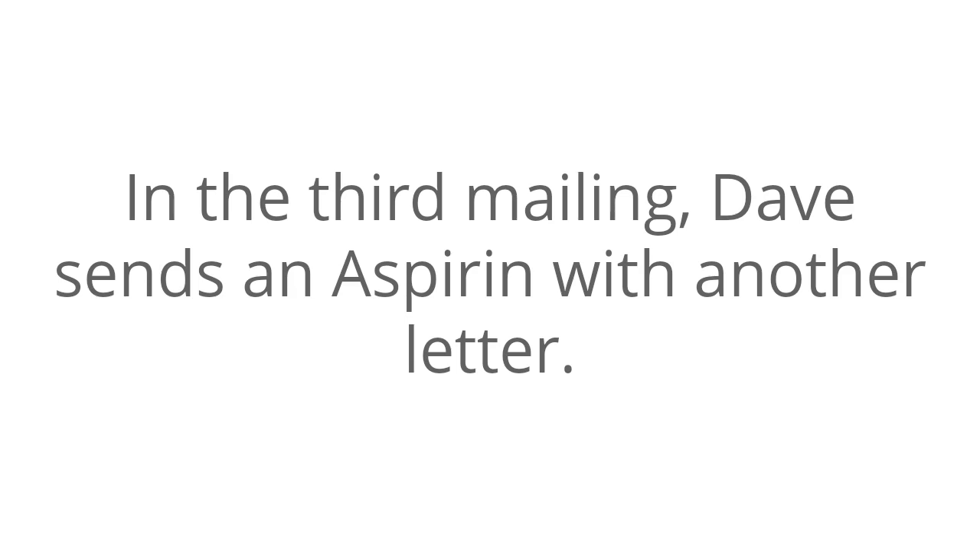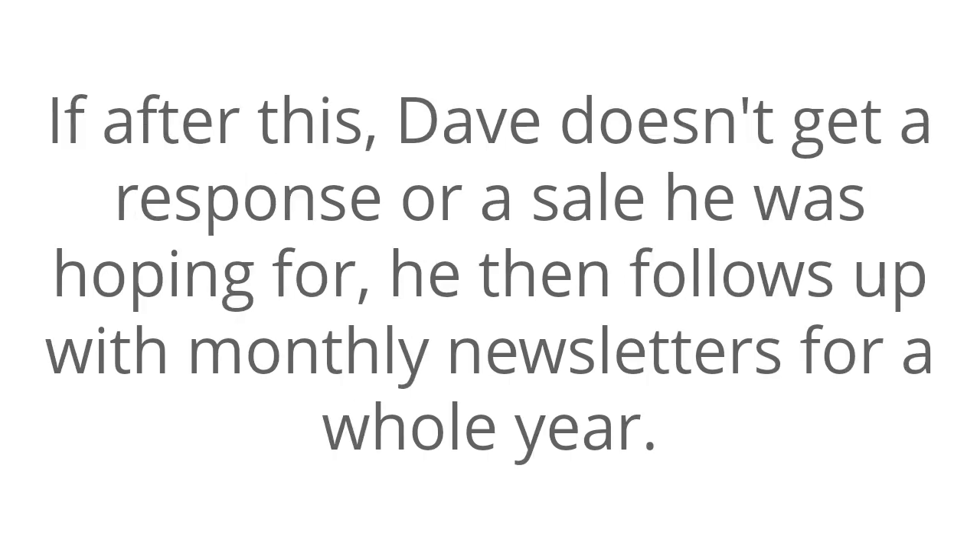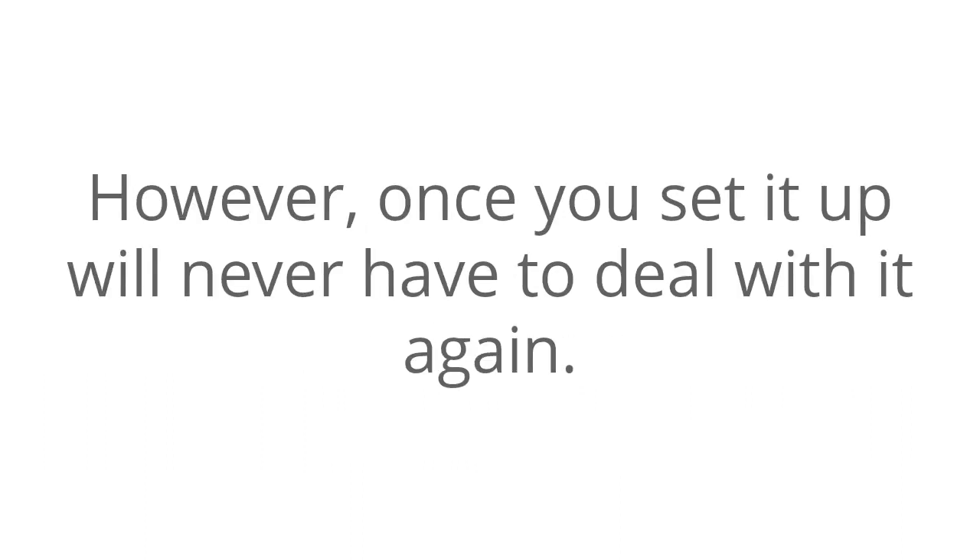In a third mailing, Dave sends an aspirin with another letter. The first sentence of the letter reads: 'Do you still experience this problem? We can make your headache disappear.' If after this Dave doesn't get a response or a sale he was hoping for, he follows up with monthly newsletters for a whole year. That sounds like a whole lot to put together. However, once you set it up, you will never have to deal with it again.